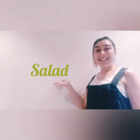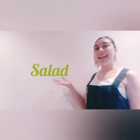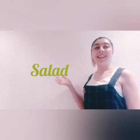How do you spell salad? Very easy. Come on. Salad. S-A-L-A-D. Salad. Salad.